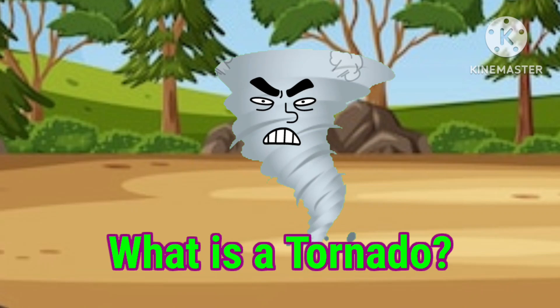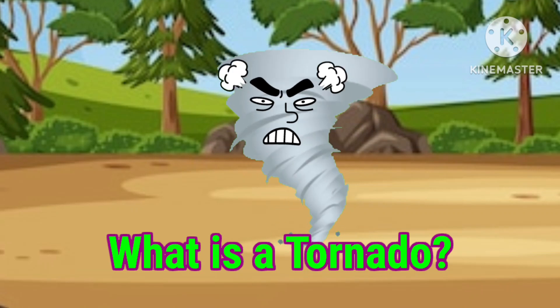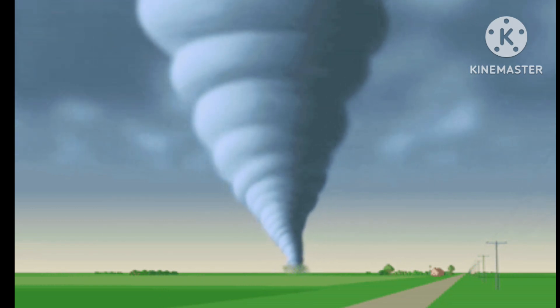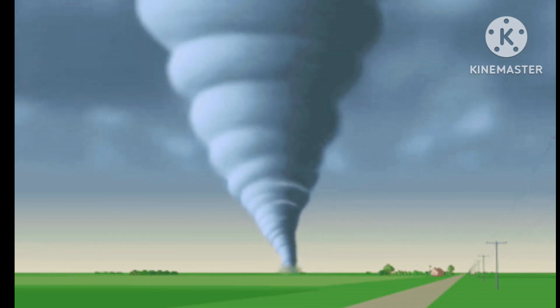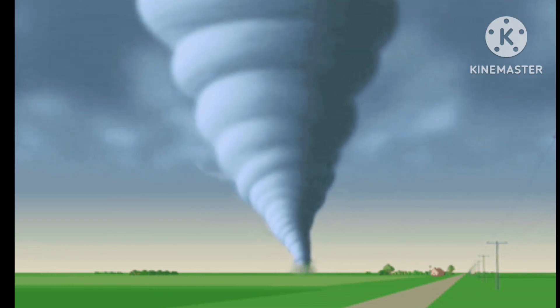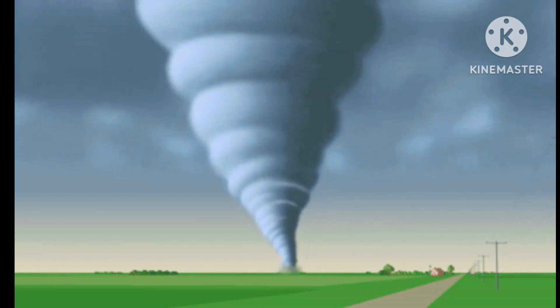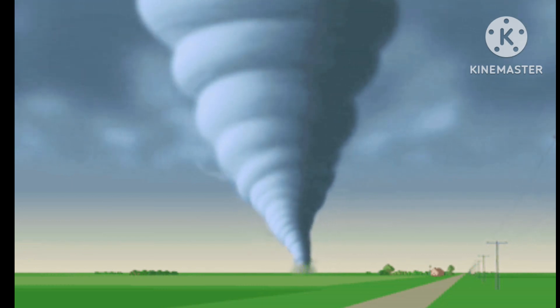This is called tornado. Now what is tornado? Let's study. A tornado is a giant tube of air that spins violently, extending from the thunderstorm to the ground. The wind inside the tornado spins incredibly fast and is encapsulated in a huge circle of wind, which creates its tube-like shape.